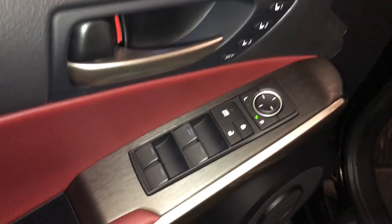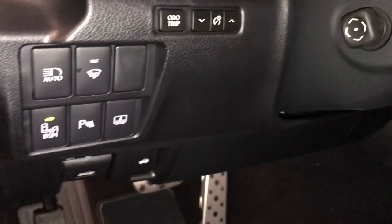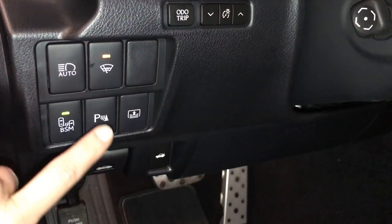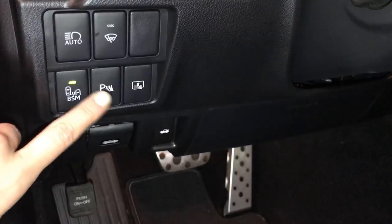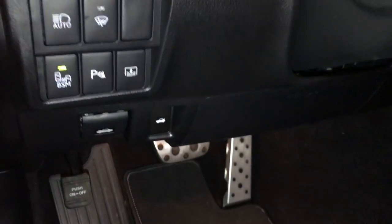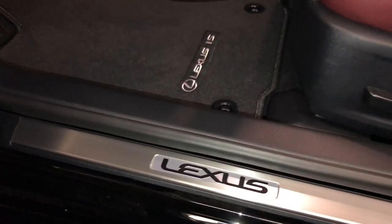Driver's memory, powered windows, locks, and side mirrors, controls for your odometer trip, dashboard lighting, automatic high beam feature, blind spot monitoring with rear cross-traffic alerts, parking assist, rear window sunshade, hood and trunk release, sport pedals, Lexus scuff plates.